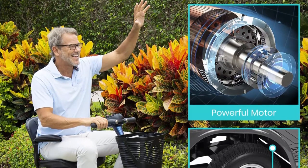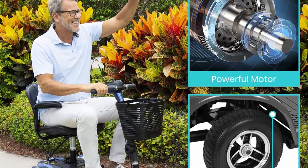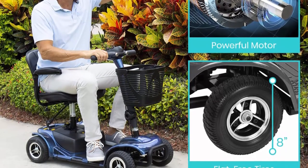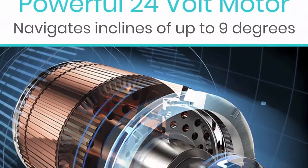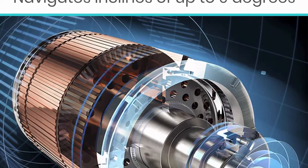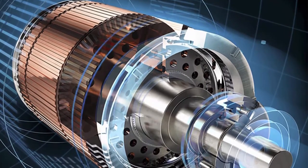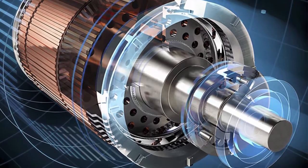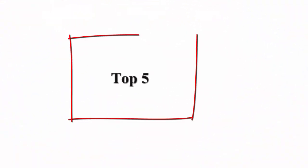Comfortable seating: the wide 15.75-inch padded seat and backrest provide gentle cushioning and support. The swivel seat rotates, allowing you to more easily step off the scooter without aggravating back pain.